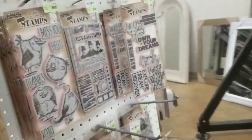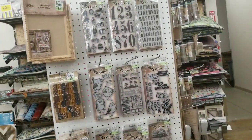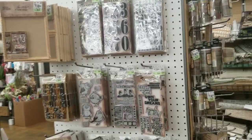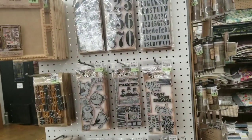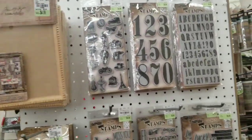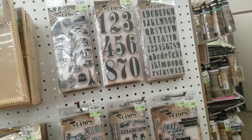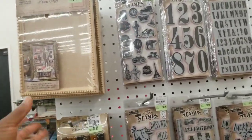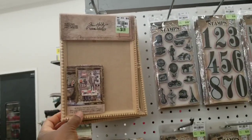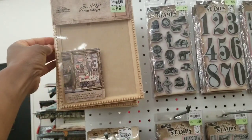One of the great things about Tuesday Morning is it's not only a new store every week, but you will find things not only cheap, but things that you cannot find at Joann's, at Michael's, at Hobby Lobby — or AC Moore. What is this? It's a panel of some sort for $4.99, looks like a frame.